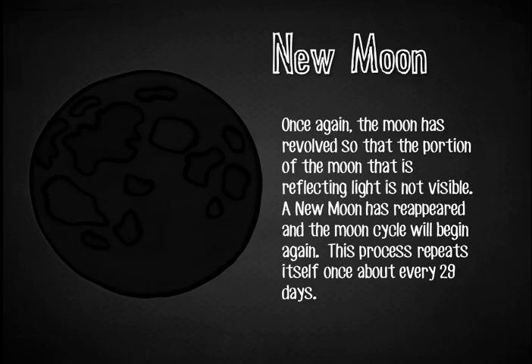New Moon. Once again, the moon has revolved so that the portion of the moon that is reflecting light is not visible. A new moon has reappeared, and the moon cycle will begin again. This process repeats itself once about every 29 days.